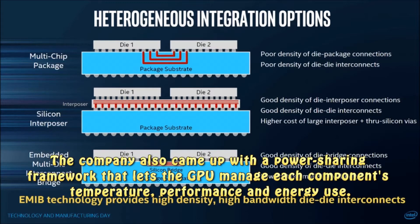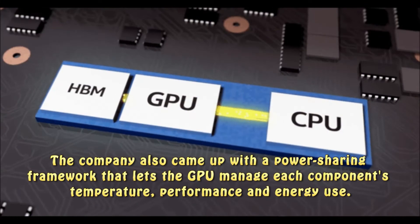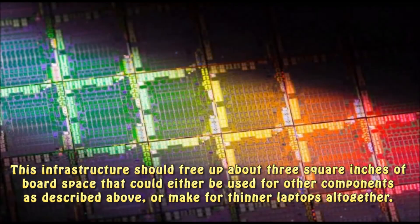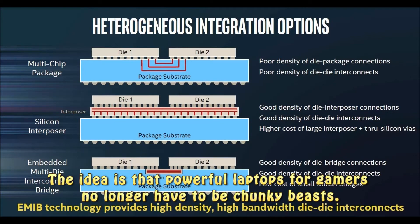The company also came up with a power-sharing framework that lets the GPU manage each component's temperature, performance and energy use. This infrastructure should free up about three square inches of board space that could either be used for other components, or make for thinner laptops altogether. The idea is that powerful laptops for gamers no longer have to be chunky beasts.